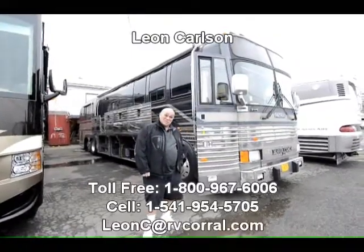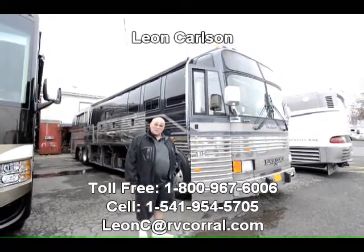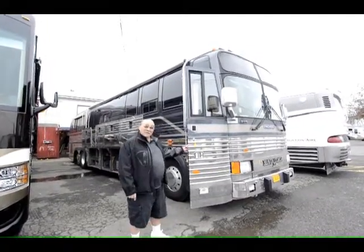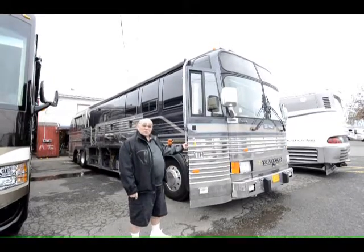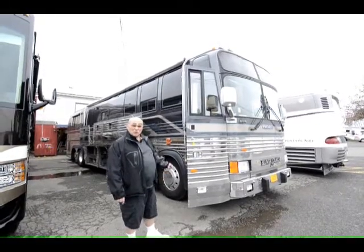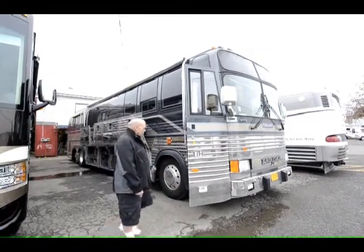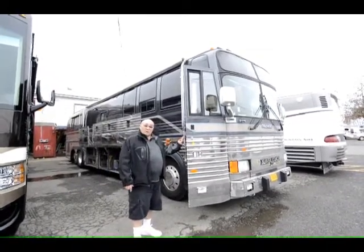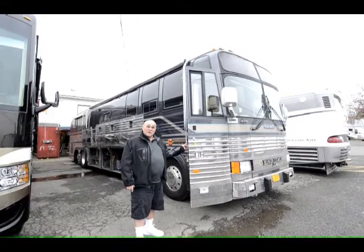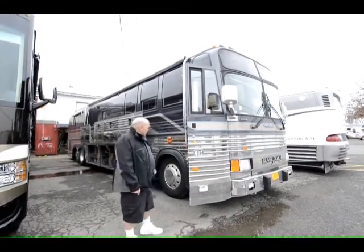Hello, I'm Leon Carlson with the RV Corral. If you're ever looking for a low-priced Prevost bus — the new ones are over $2 million now — this is a 1991 Prevost Beaver bus conversion. It was originally made for the star Ernest Borgnine. For a deal on this, give me a call on my cell phone: 541-954-5705, Leon Carlson. I'm going to give you a quick video of it — we just got it in.